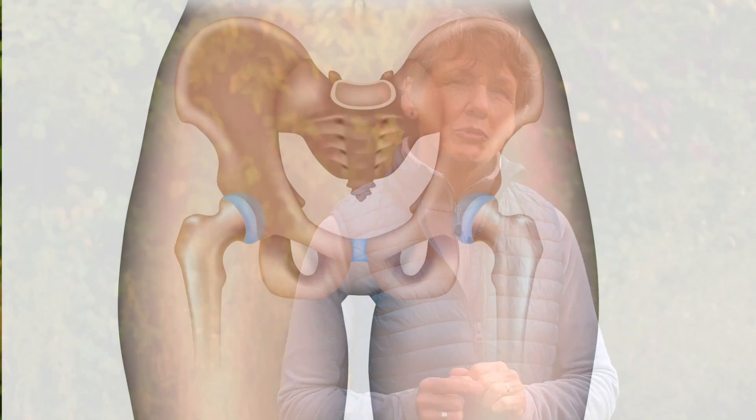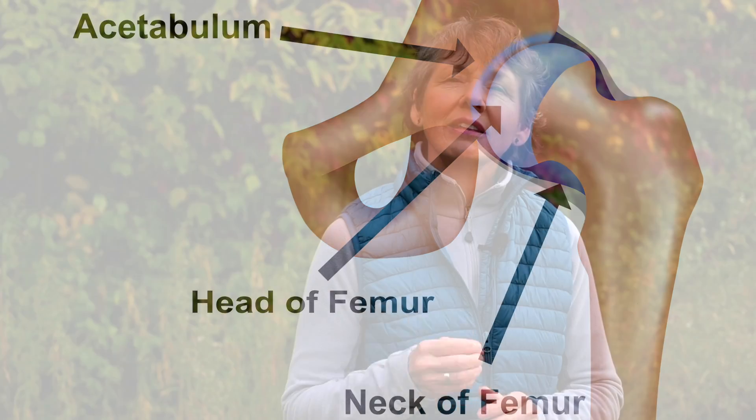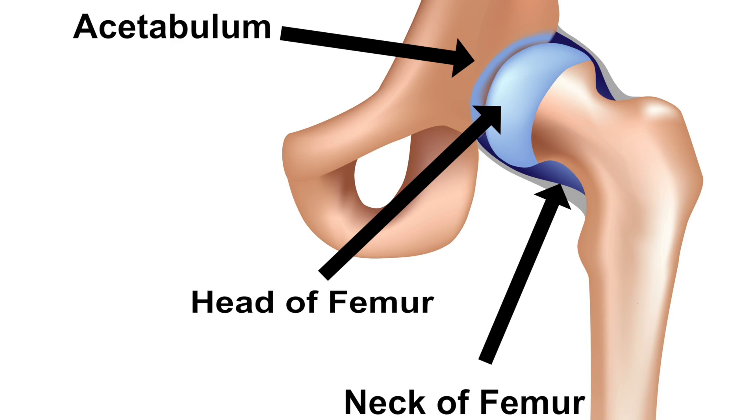So why do hip fractures occur? Let's have a look at the anatomy of the hip. You can see that the hip joint is made up of the acetabulum of the pelvis and the head of the femur on the thigh bone. The neck of the femur is the connecting bridge between the shaft and the femoral head. The neck of the femur has more soft bone, or trabecular bone, than any other part of the femur, which makes it most susceptible to fracturing.